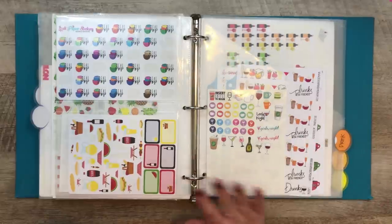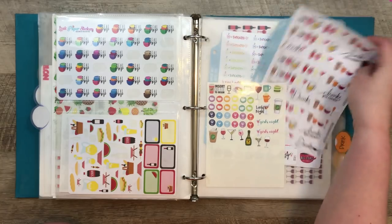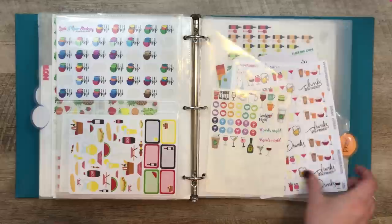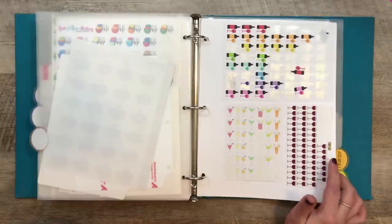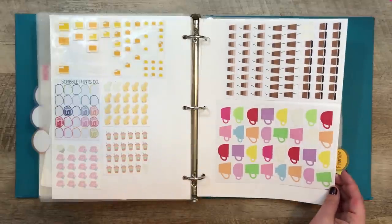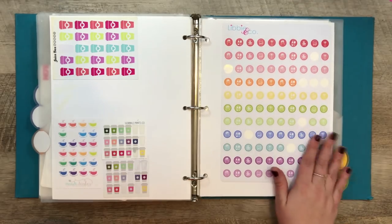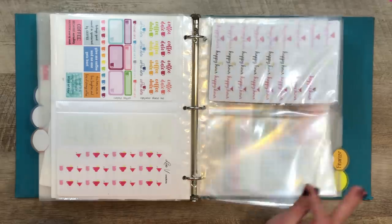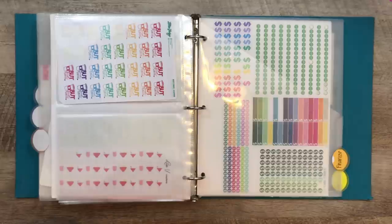Drinks gets its own category from food because I have a lot of drink stickers — both coffee and alcohol related. There are Design Pandemonium stickers I need to punch, lots of wine stickers, Macklo Planner Goodies (a new shop), tea stickers I forgot I had, big cup stickers, and Libby and Co. sheets from back when she made big giant sheets. Just lots of coffee, wine, and some beer as well.